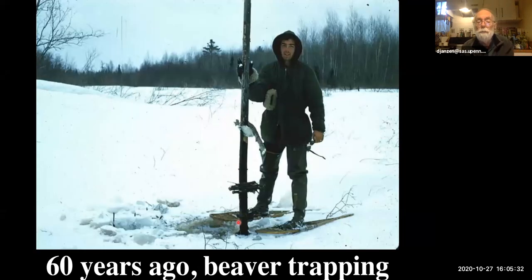Beaver trapping was very effective. The first Europeans — real frontier people — recognized beaver skins as high-quality gold from their standpoint. They went across North America in search of beaver skins, buying from indigenous people and trapping themselves.